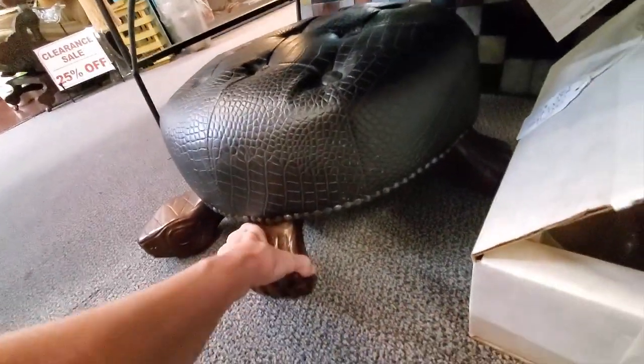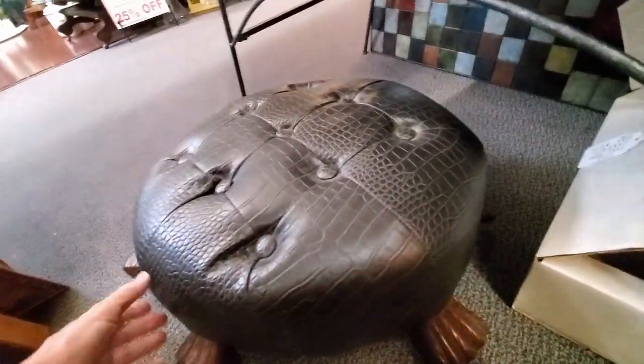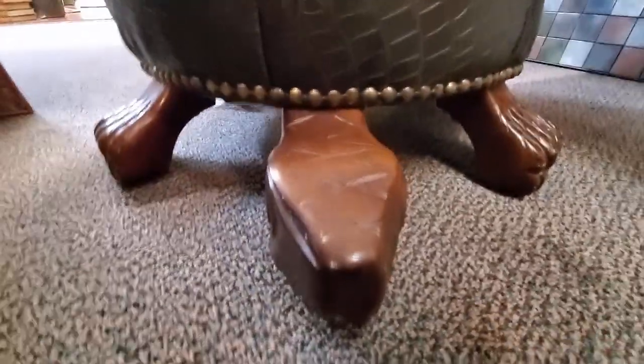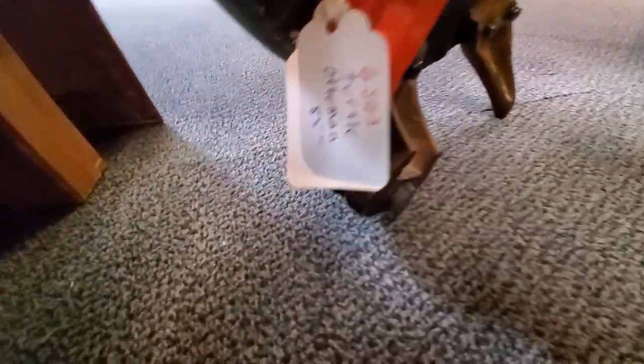I had to do some wrestling with my conscience on this one. It is a turtle tortoise footstool and I wanted it really bad for myself — not for resale. It was priced at $85 with 25% off, but I just still can't justify spending that kind of money on something like this right now.